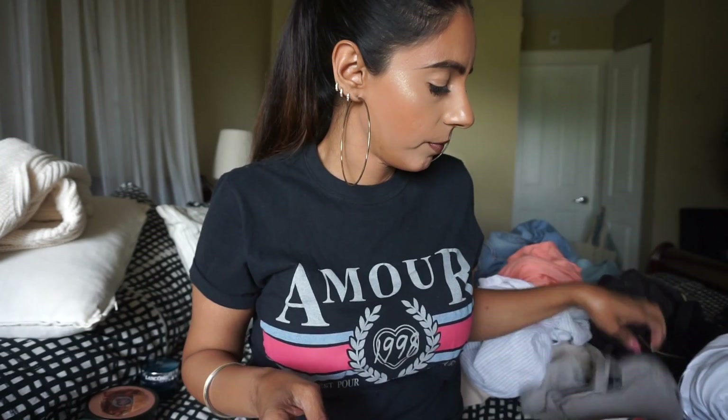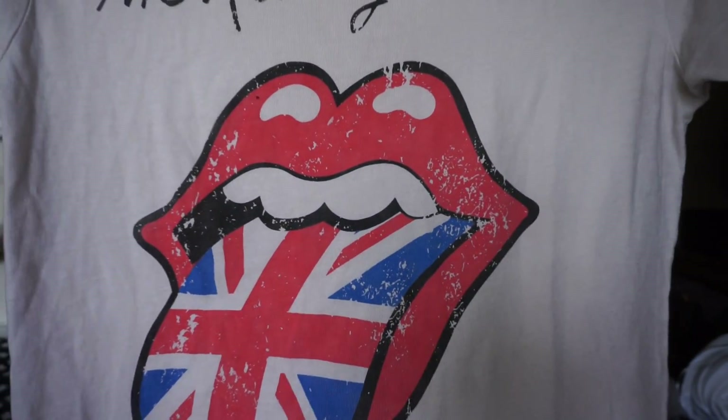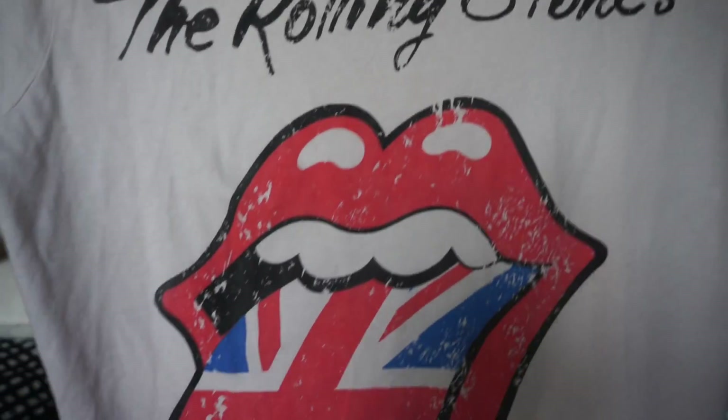This one is from Zara — actually from the kids section at Zara, size 11-12 boys. It's just a Rolling Stones tee. I was looking for a nice band tee, but they're so expensive at Urban Outfitters — almost 50 dollars. I got this one for 20 from the kids section and I've gotten a lot of compliments. People are surprised it's from the kids section. The Zara boys sizes are big, and I think they're on sale now for around 10 dollars — definitely check them out. I even shop the men's section, so why not the boys section too?